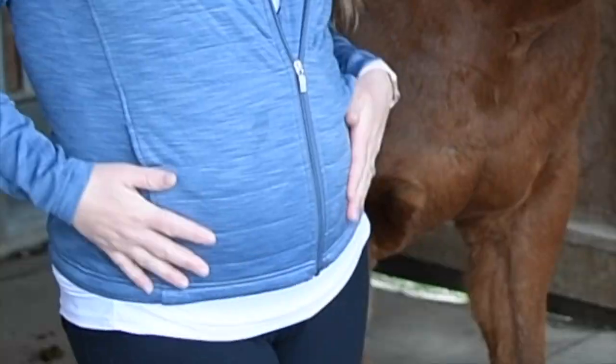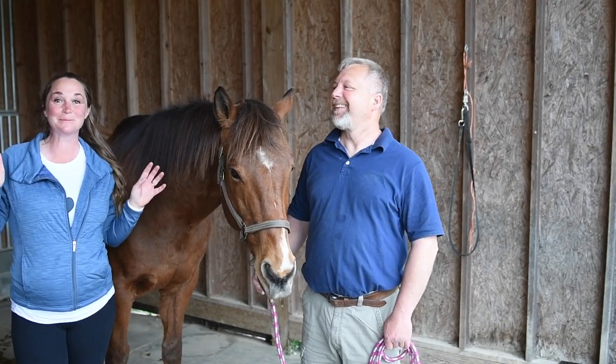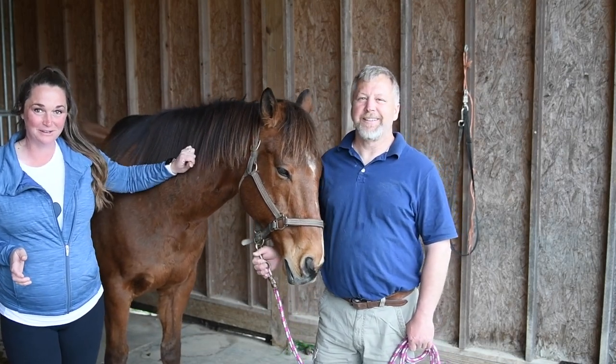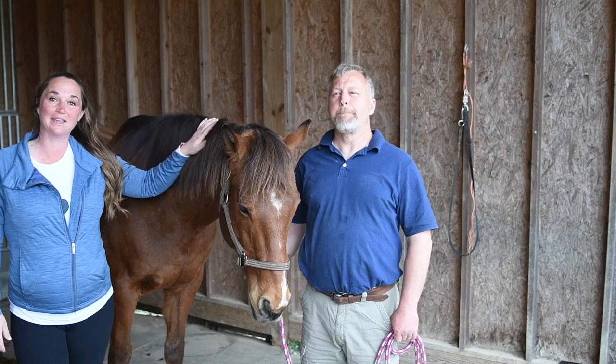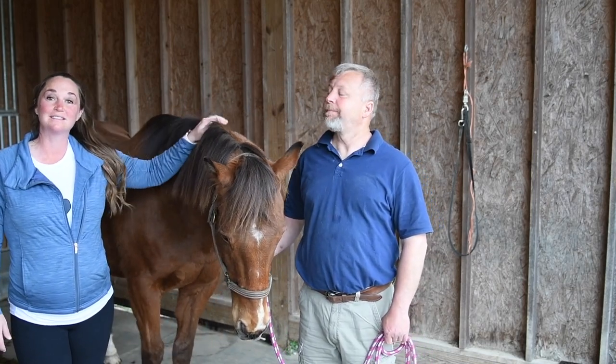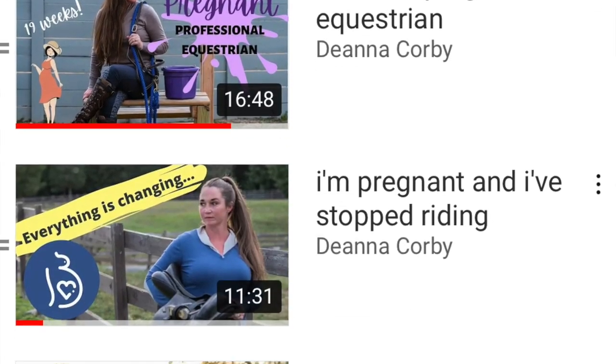By the way, guys, I haven't just eaten too many donuts — I'm actually almost eight months pregnant, so catching up on some YouTube videos is always fun during this time when I can't ride. If you guys want to see more about my pregnancy journey as a professional equestrian, I've got a full series. I'll put up a card so you can check that out.